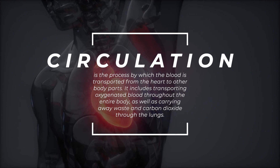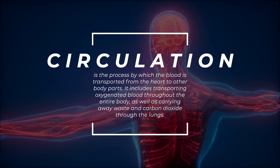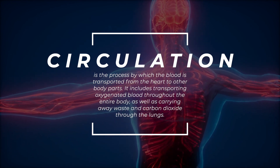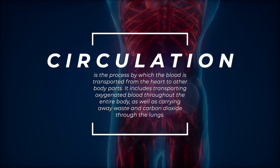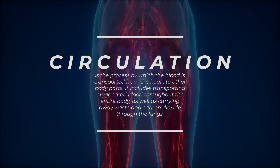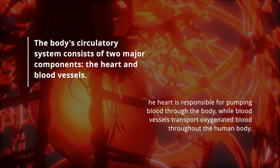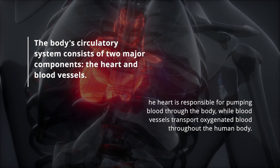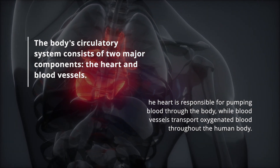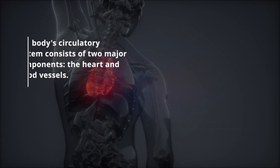Circulation is the process by which the blood is transported from the heart to other body parts. It includes transporting oxygenated blood throughout the entire body, as well as carrying away waste and carbon dioxide through the lungs. The body's circulatory system consists of two major components: the heart and blood vessels. The heart is responsible for pumping blood through the body, while blood vessels transport oxygenated blood throughout the human body.